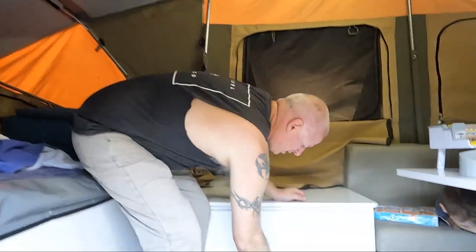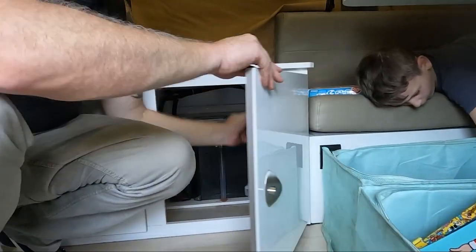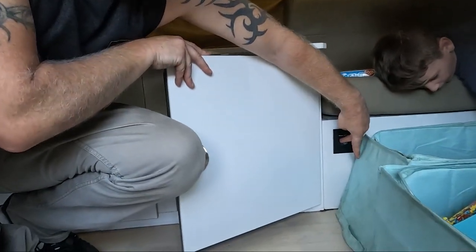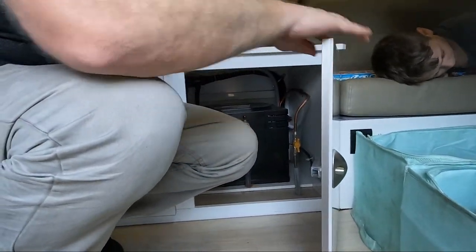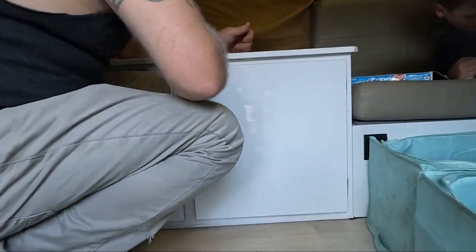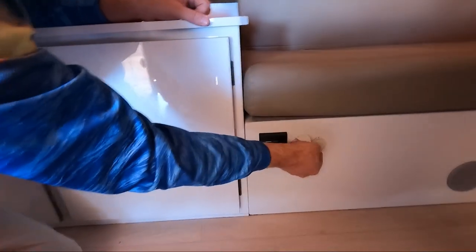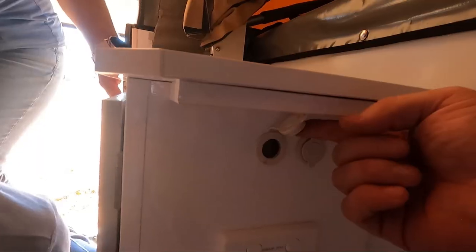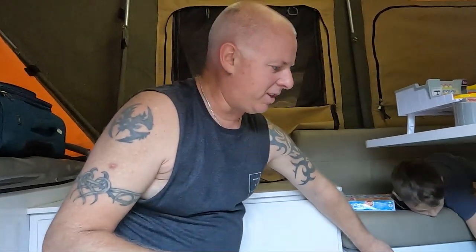Just here we've got the hot water system. Nice and easy - I just turn that on, flick the button, turn it on and off. It is a 14-litre tank as well. One thing about this camper is it's got USBs everywhere - there's two here, a couple there, a couple here, and two down the back, so there's USBs all through this thing.